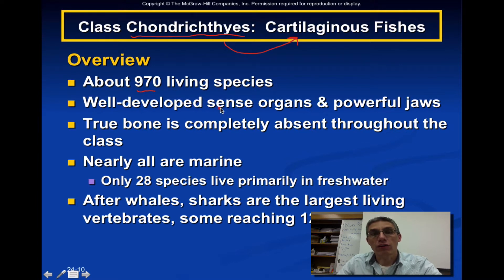They definitely have a very well-developed set of sense organs, and for most of the members of this group, they have very powerful jaws. True bone is almost completely absent throughout the entire class. Most of these animals are going to be marine in nature, but there are approximately 28 species that do live primarily in fresh water. We also have a few species that migrate between marine and fresh water, inhabiting what we consider a brackish type of environment.